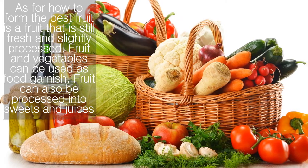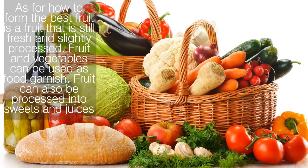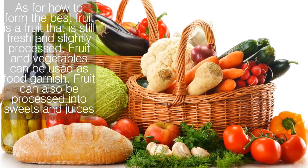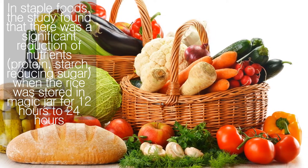The best form of fruit is fruit that is still fresh and slightly processed. Fruit and vegetables can be used as food garnish, and fruit can also be processed into sweets and juices.